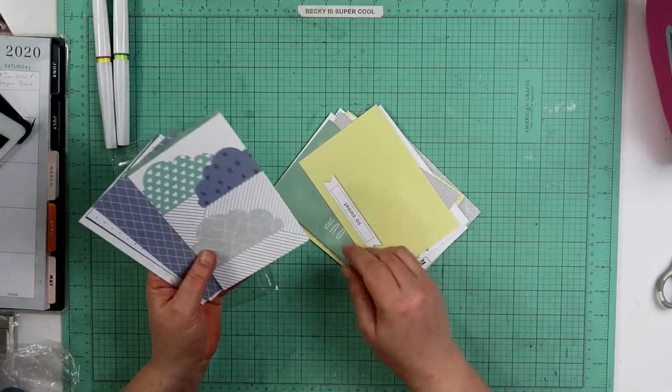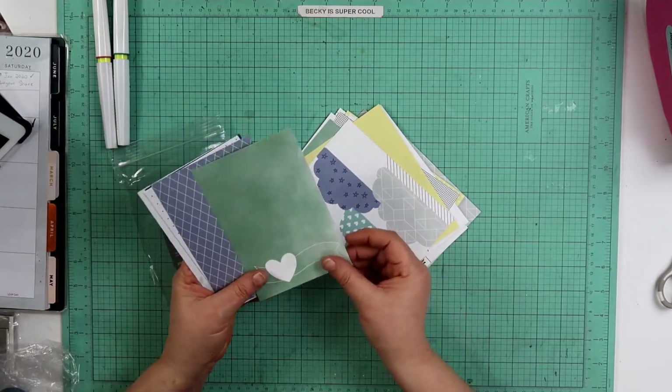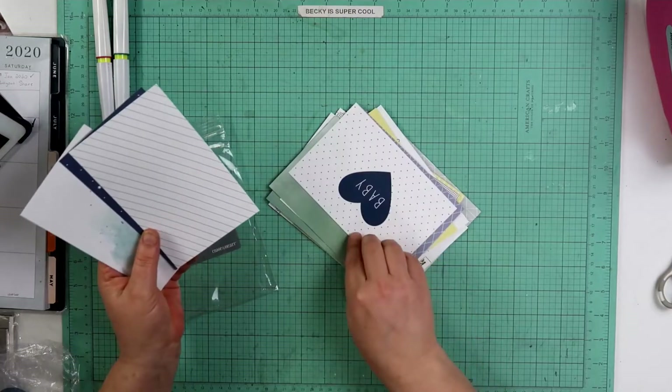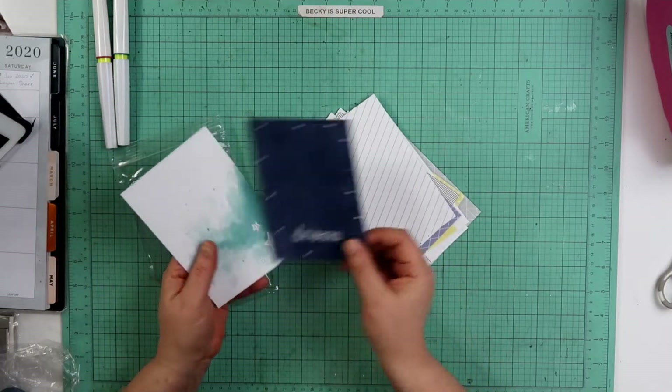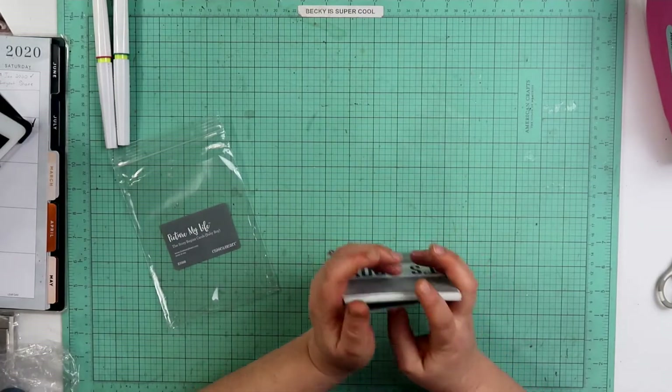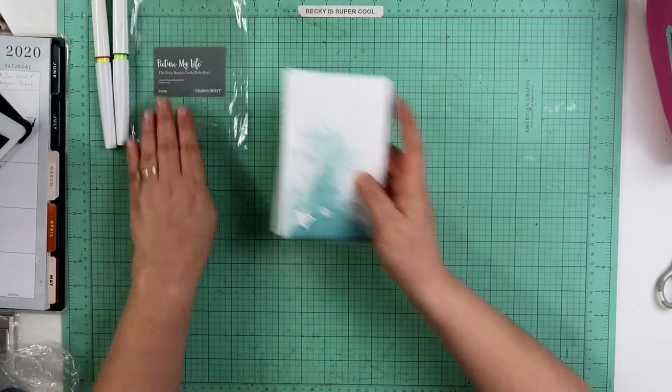Super cute, great colors. That's cute. So there we have that — these are the Picture My Life cards, The Story Begins cards, Baby Boy.